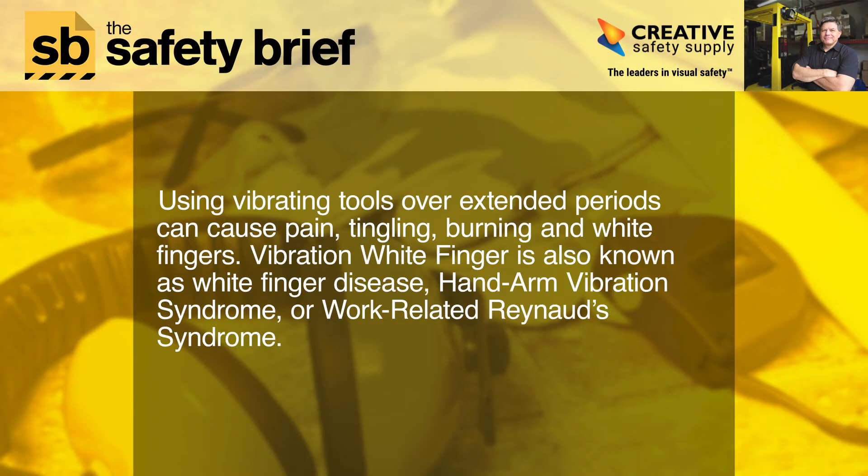Using vibrating tools over extended periods can cause pain, tingling, burning, and white fingers. Vibration white finger is also known as white finger disease, hand-arm vibration syndrome, or work-related Raynaud's syndrome.